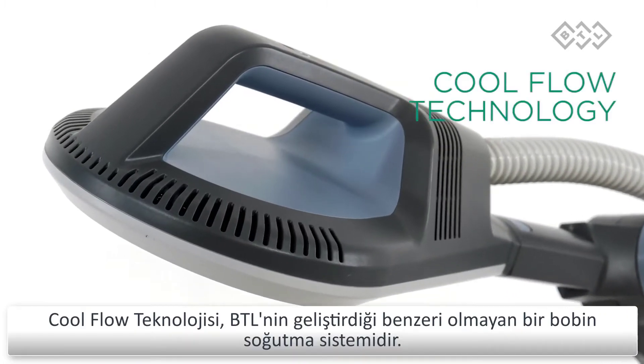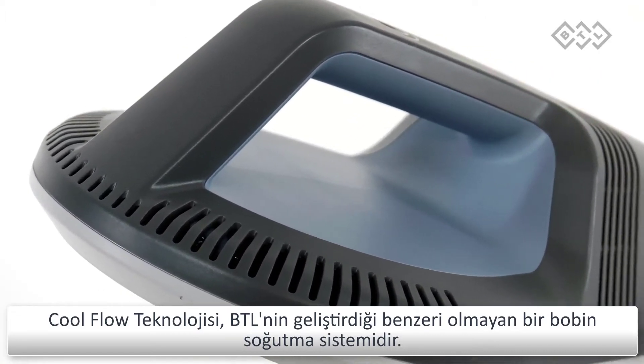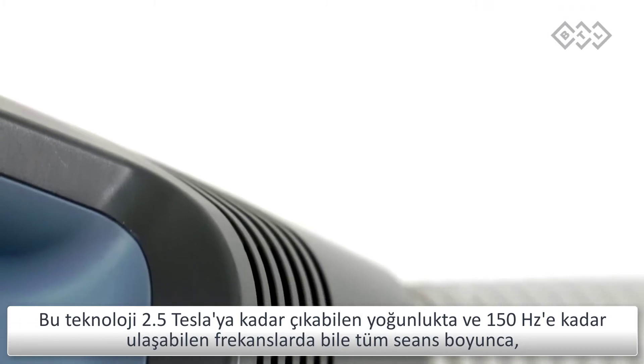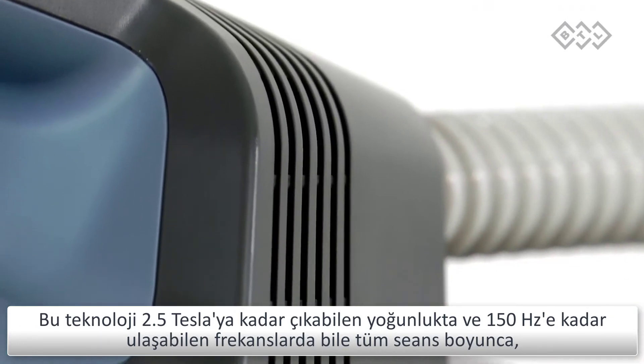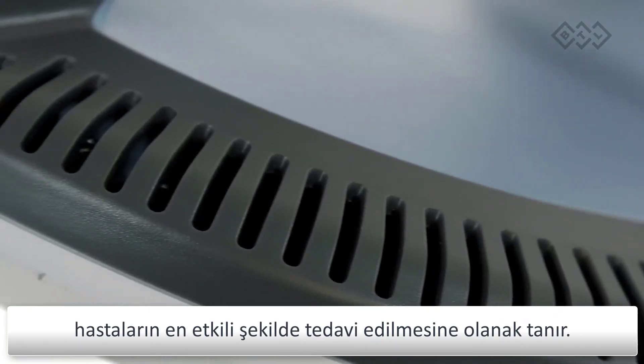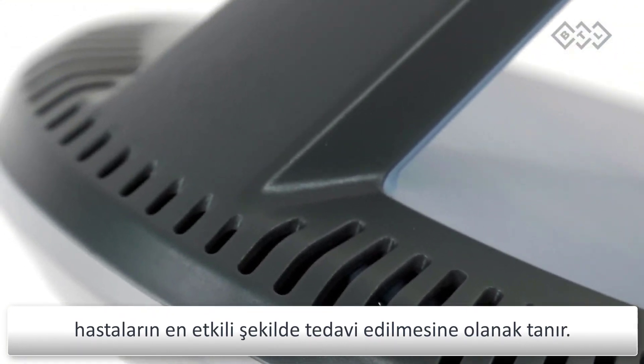BTL has developed a one-of-a-kind coil cooling system: cool flow technology. It secures ideal operating conditions even at intensities of 2.5 tesla and frequencies of up to 150 hertz, ensuring the most efficient treatment of your patients throughout the whole therapy.